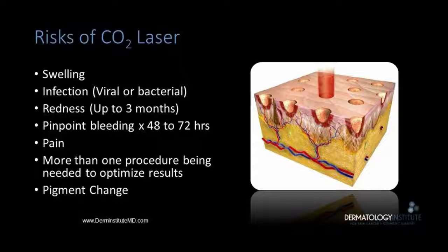The risks of the CO2 laser include the risk of swelling, infection, redness which can persist a few months, pinpoint bleeding which can last a few days, and minimal pain.